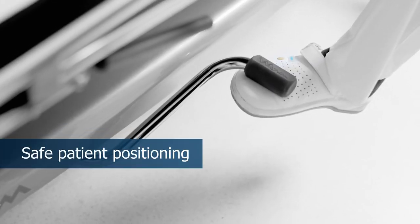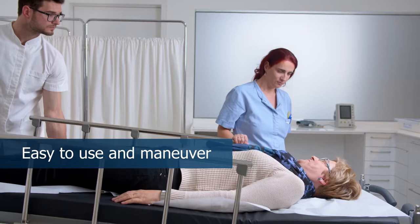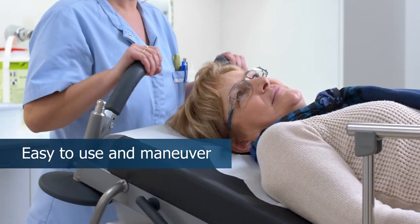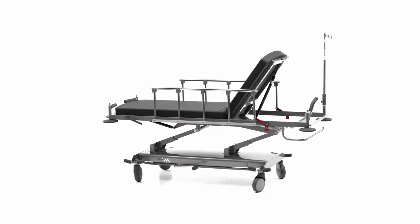Stretcher SL ensures full safety and comfort for the patient, while being easy to use and maneuver. The new patient trolley was designed in close collaboration with medical personnel, taking into account their needs and professional standards.